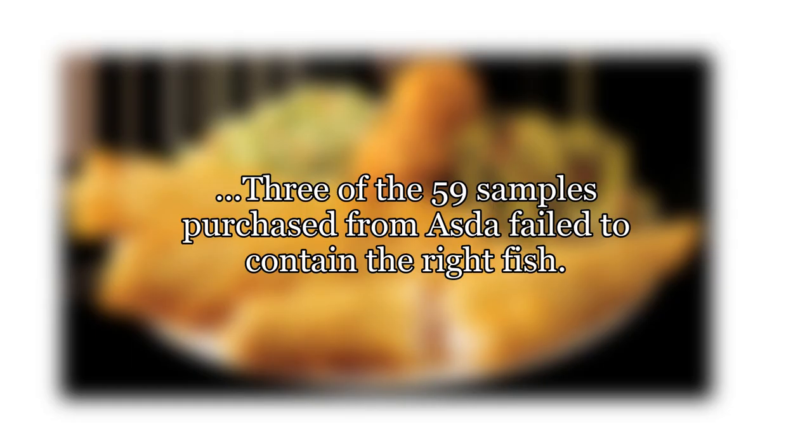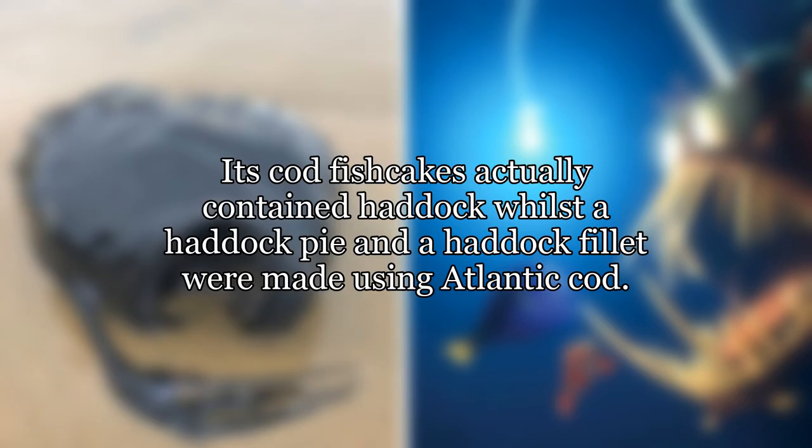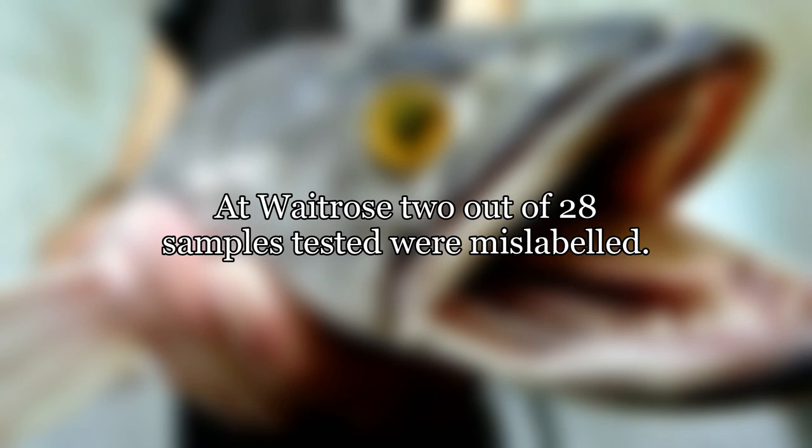Three of the 59 samples purchased from ASDA failed to contain the right fish — its cod fish cakes actually contained haddock, whilst a haddock pie and a haddock fillet were made using Atlantic cod. At Waitrose, two out of 28 samples tested were mislabeled.